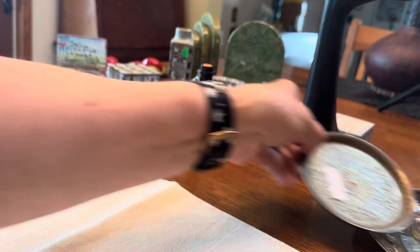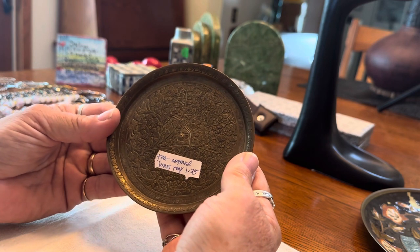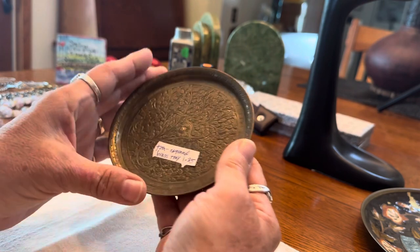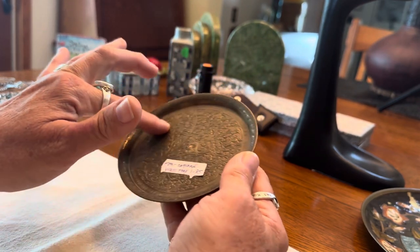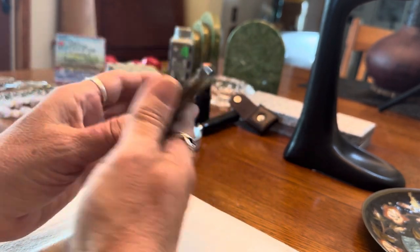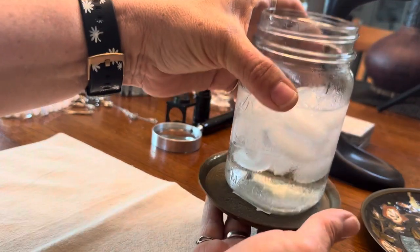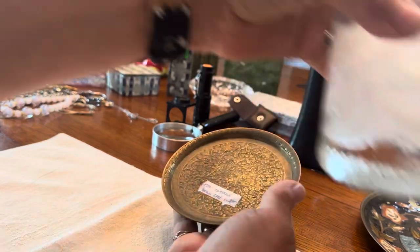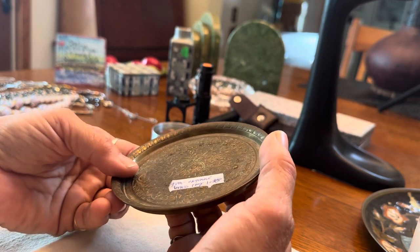From the same vendor at Trove Marketplace, I bought this tiny engraved brass tray for $1.25. I've done really well with some of this decorated brass or cloisonne brass, so for $1.25 of course I'm going to pick that up. It's more like a coaster — very pretty with florals on it.